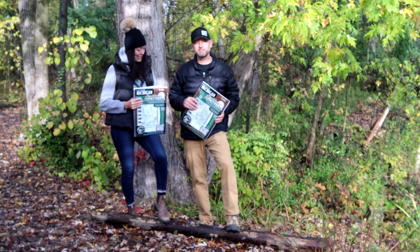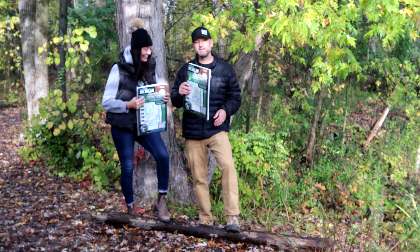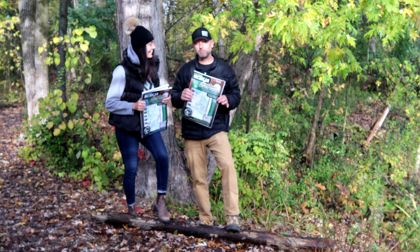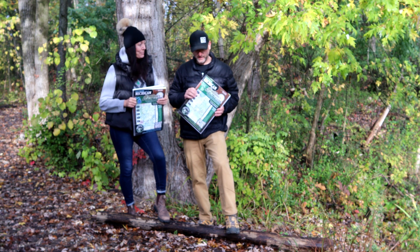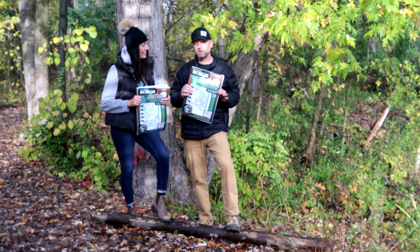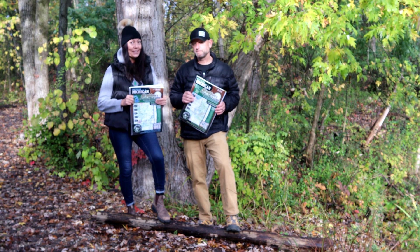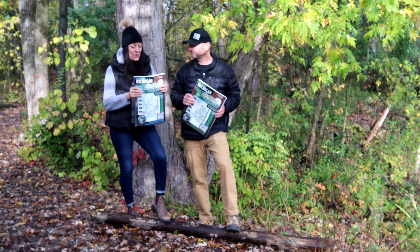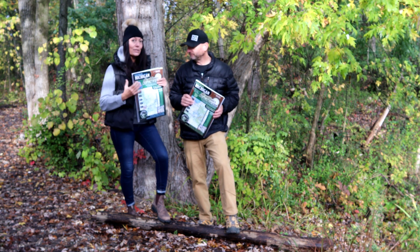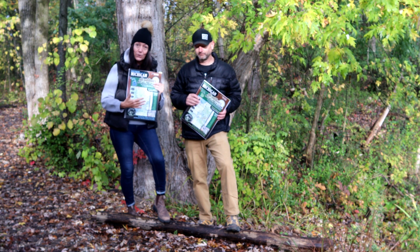Beautiful 38 degrees on this Sunday morning — it's a little chilly out here. But anyways, today we're out here to talk to you about a couple of books that we've had for a couple of years now. These are from the Sportsman's Connection All Outdoors Atlases.